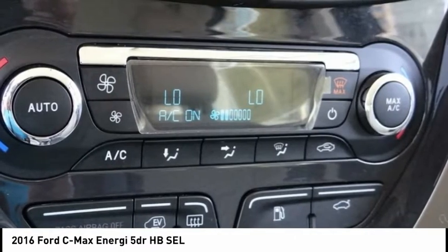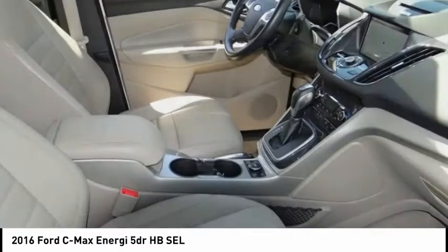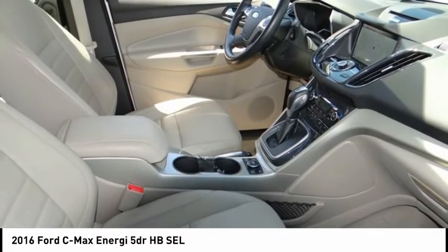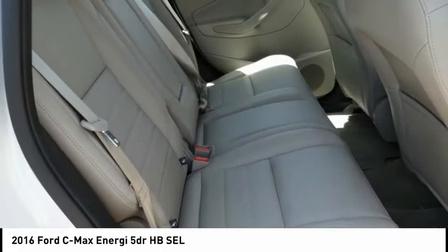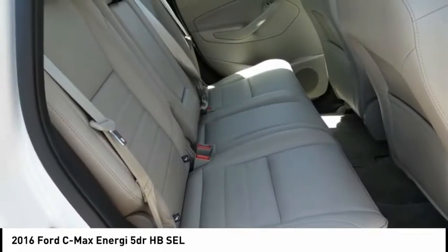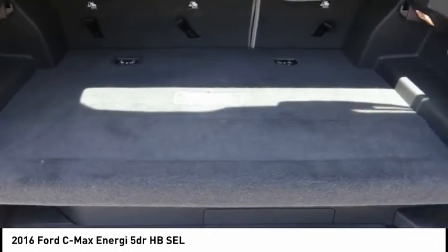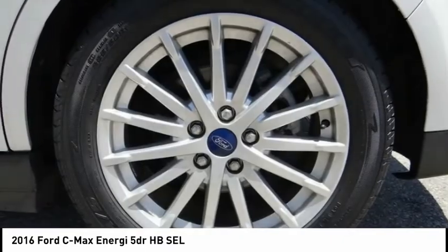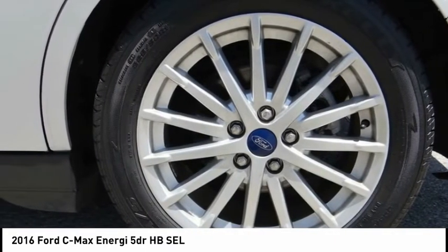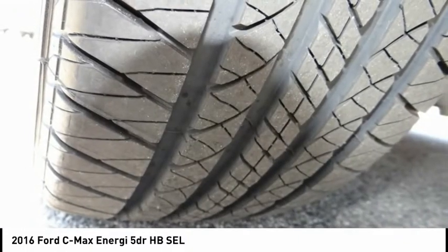With so much to offer, it's no wonder so many Southern California residents have relied on Sunrise Ford North Hollywood for years. Features include new tires, I4 hybrid, active park assist with Ford Sensing System, equipment group 303A, hands-free technology package, parking technology package, power liftgate, premium audio and navigation package, radio HD with navigation, Sony branded sound system, rear view camera, and Sync 3 communications and entertainment system.